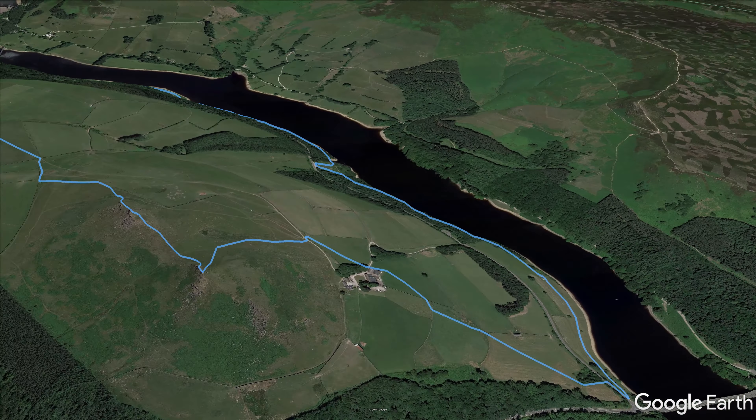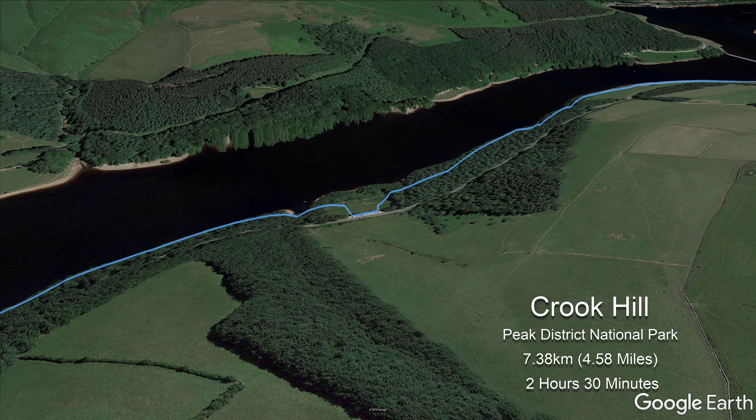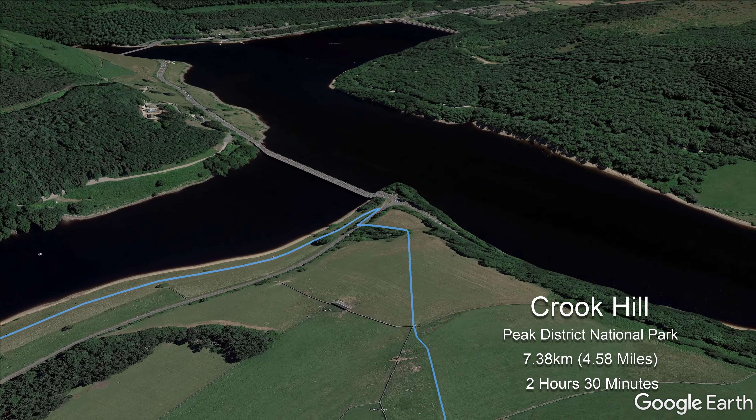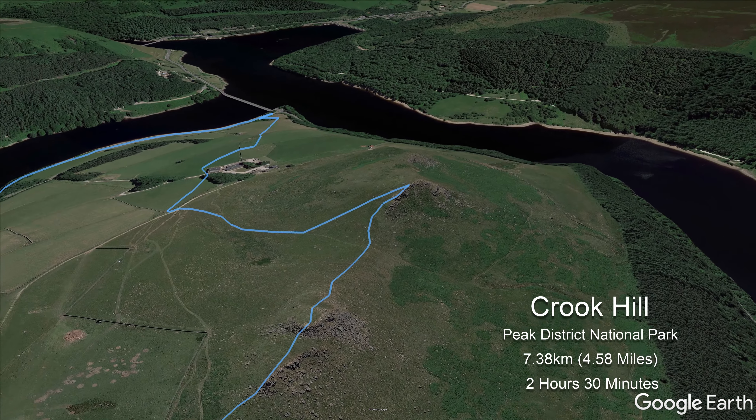Crook Hill forms part of the dramatic skyline around Ladybower Reservoir. Starting off at the car park near Hurst Clough, the route begins with a short stretch of lakeside walking, followed by a steep but short ascent past Crook Hill Farm and up to the twin summits of the hill.